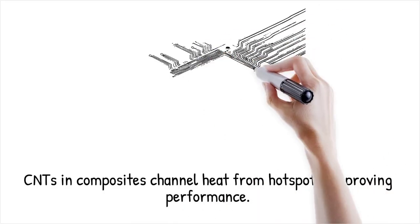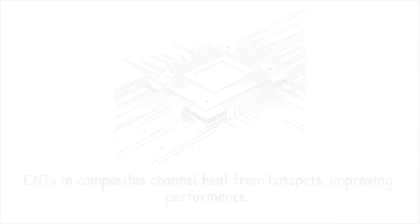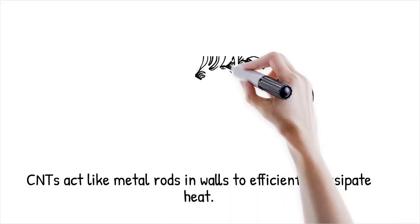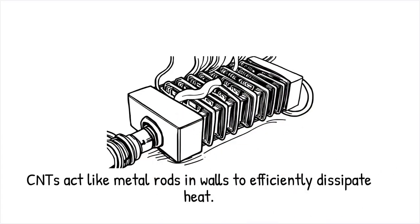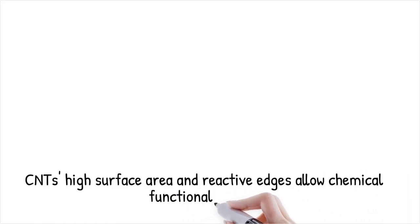Engineers have integrated CNTs into composite materials used in electronics to effectively channel away heat from hotspots, thereby enhancing device performance. It's like embedding highly conductive metal rods into a wall to serve as efficient heat sinks, rapidly drawing heat away from critical areas.